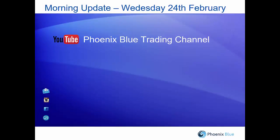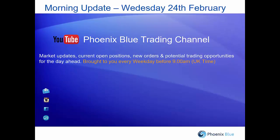Good morning traders, welcome to the Phoenix Blue morning update on Wednesday the 24th of February. I'm Tom Colley presenting. I'm one of the trader coaches at Phoenix Blue. We'll be going over the normal things we look at in the morning — the Asian markets, any current orders, any resting orders, etc. — but seeing as the Trading Tuesdays video was out last night and there isn't quite as much to talk about, I thought I'd respond to a few questions we've had in the last few days.